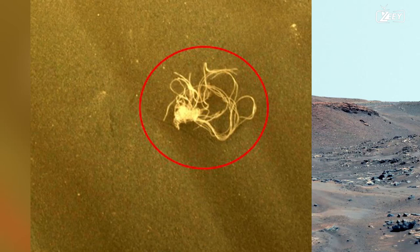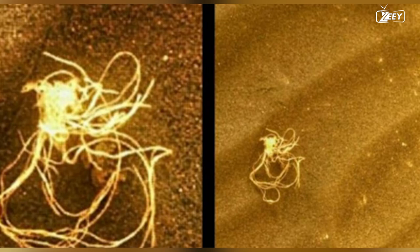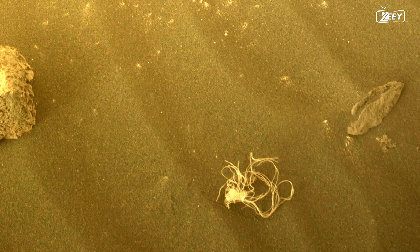The team notices something on Sol 474 in one of the photographs and gives Perseverance the go-ahead to investigate further. The object is shifting position, most likely as a result of the wind. The object, which resembles a string, might be yet another piece of spaceship wreckage. Based on the observed 2x2mm mesh pattern, it has been concluded that the object is in fact spacecraft debris — a piece of Dacron netting.